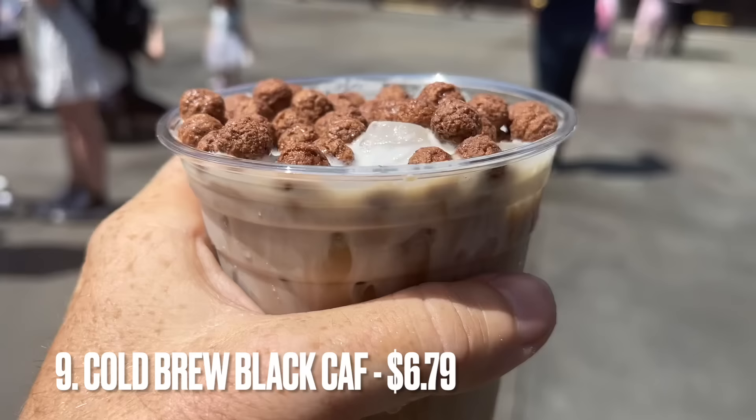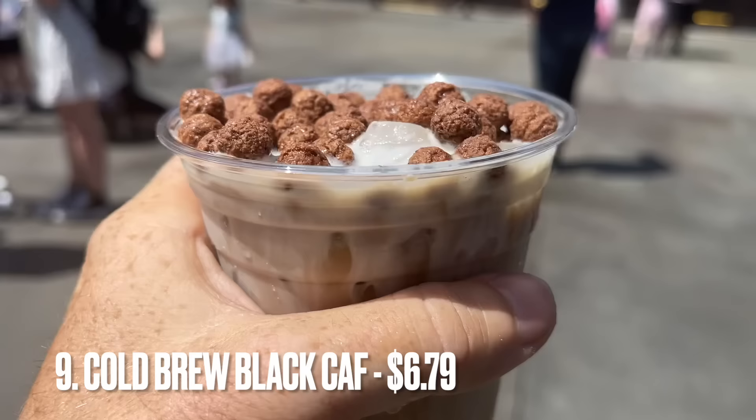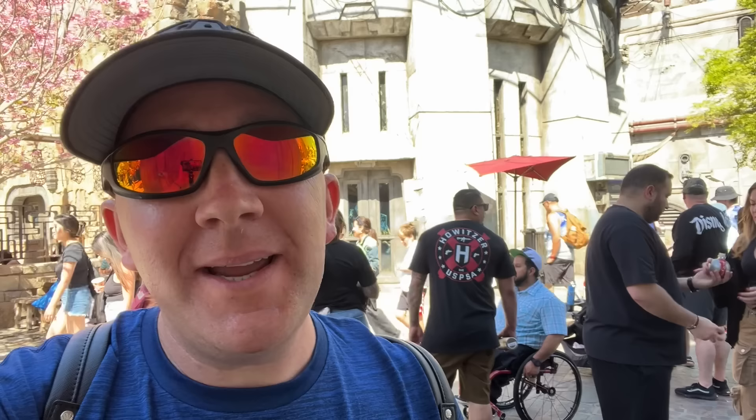Next up is the Cold Brew Black Calf from Docking Bay 7. I've said it before — this is the most popular coffee drink in the entire park, possibly even the entire resort. Every time I walk in there just to get a cup of water, because I don't drink coffee, there's always at least a dozen on the table. People buy them like crazy. It's Amy's preferred coffee drink at Disneyland. Check out the Cold Brew Black Calf.